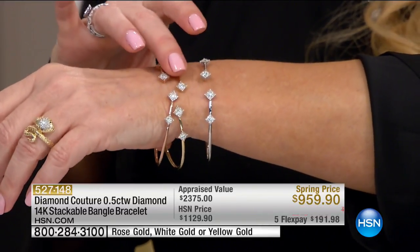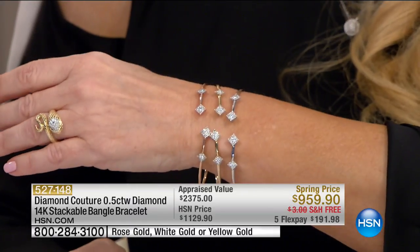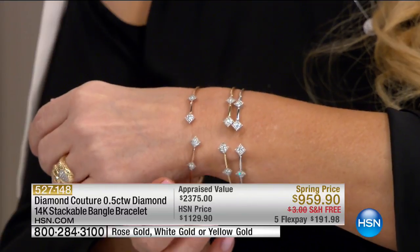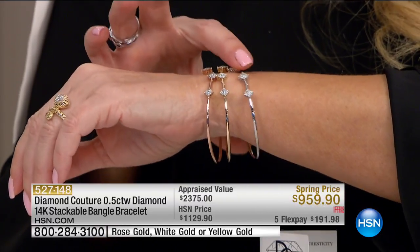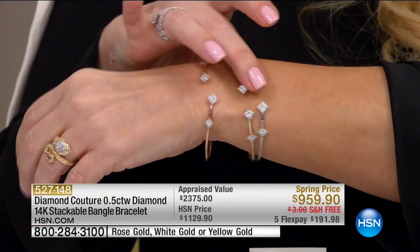Gold bangles are very heavy and not easy to bring to price point. But we now have the flex bangle. This is for working moms — those moms that are always running and don't have time. One, two, three — put it on. It's so easy, so flexible. I love all three of them together. You just put it on and you run out — I can never leave home without jewelry, and this makes it effortless.